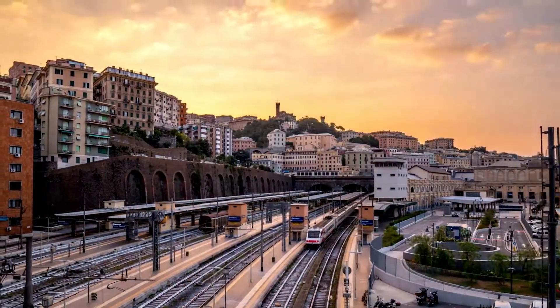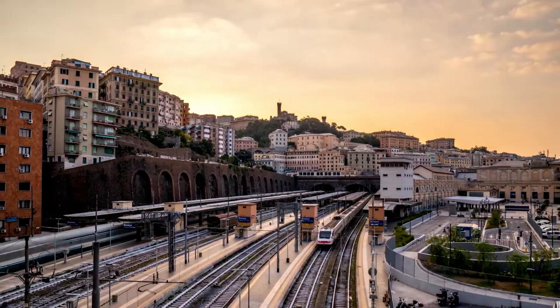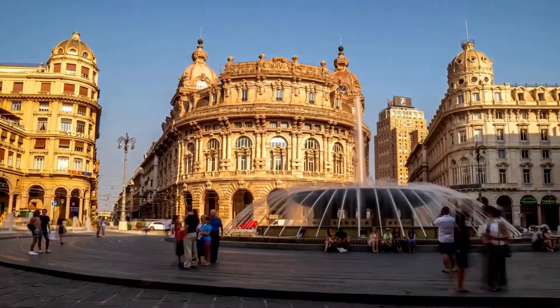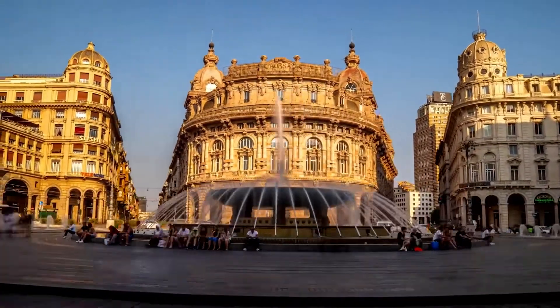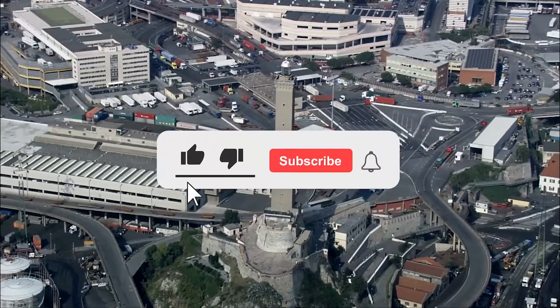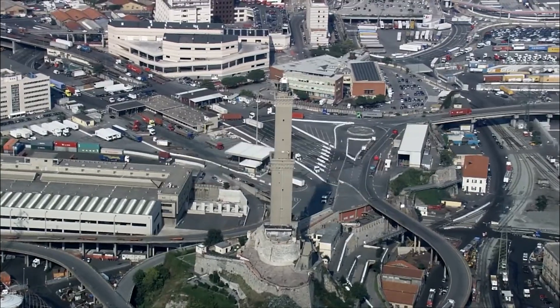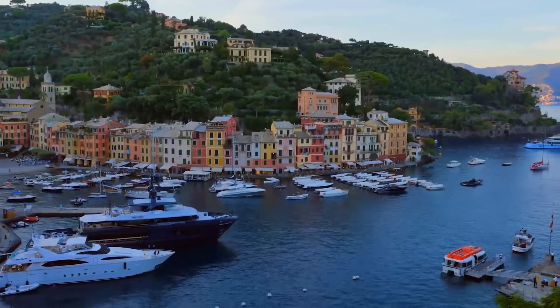Have you been to Italy? Was Genoa on your travel list? Or have you already visited Genoa before? Let us know what it was like in the comment section below because we love hearing from you. If you loved the video, do make sure to hit the like button and subscribe to the channel to support more videos like this. We will be back very soon. Ciao!